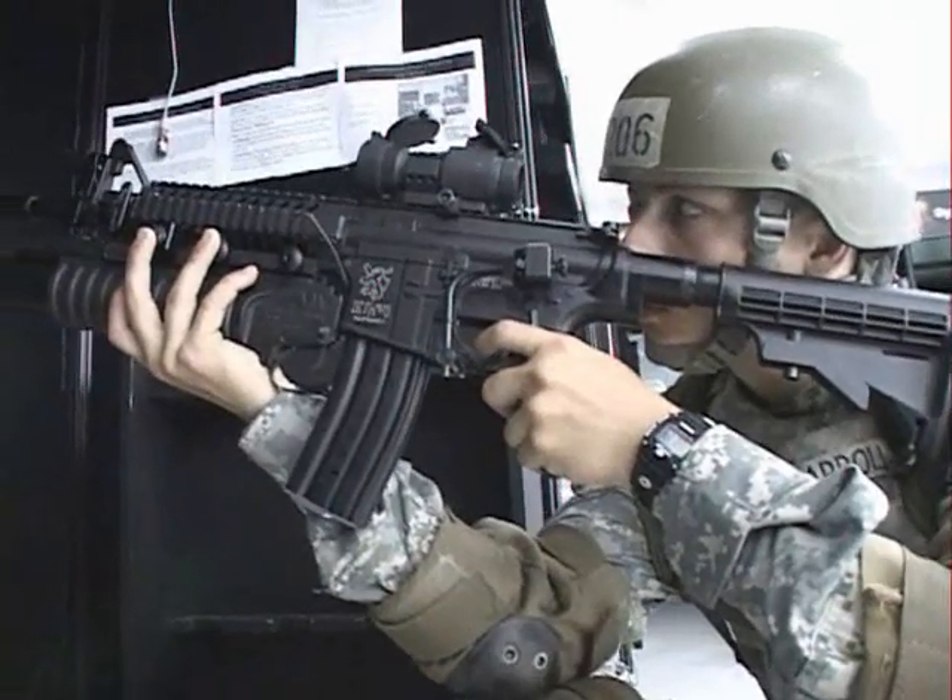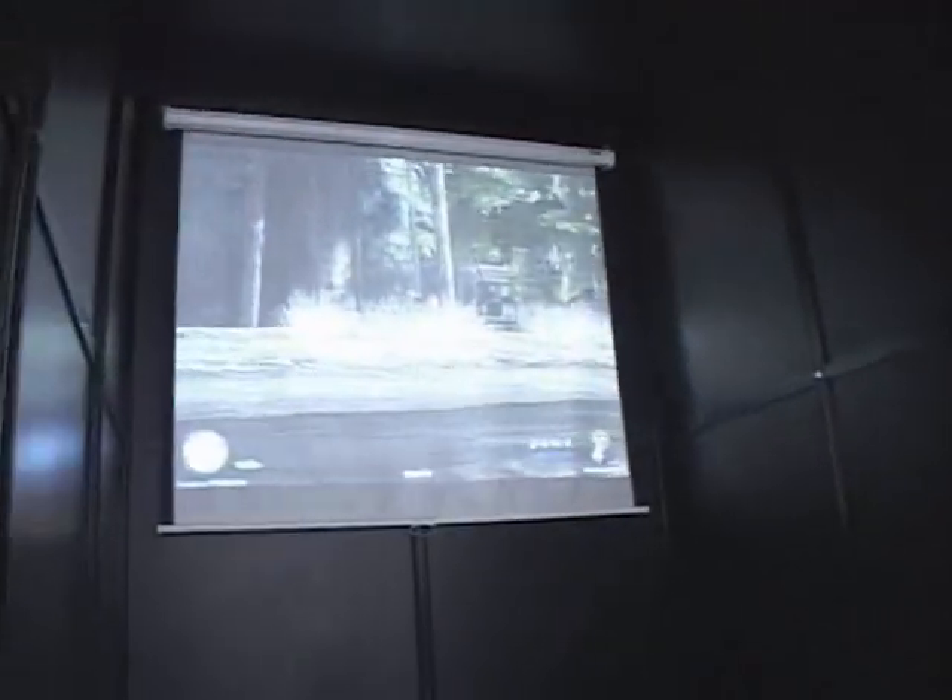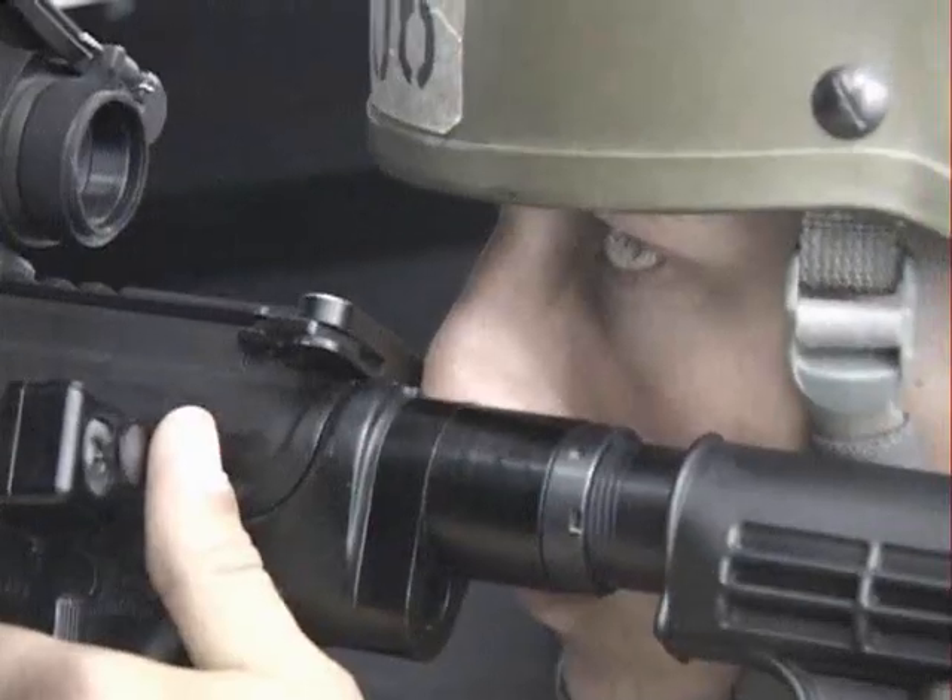Each student is able to individually maneuver, communicate, and shoot within the environment based upon their own decision-making, so you truly can have team maneuver, communication, and decision-making training within the environment.